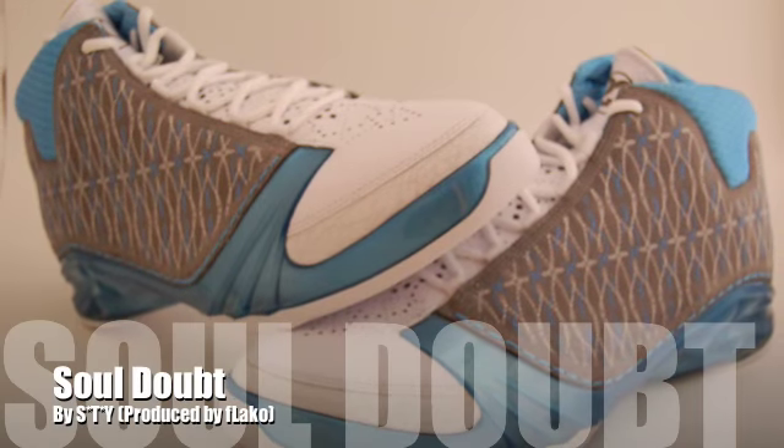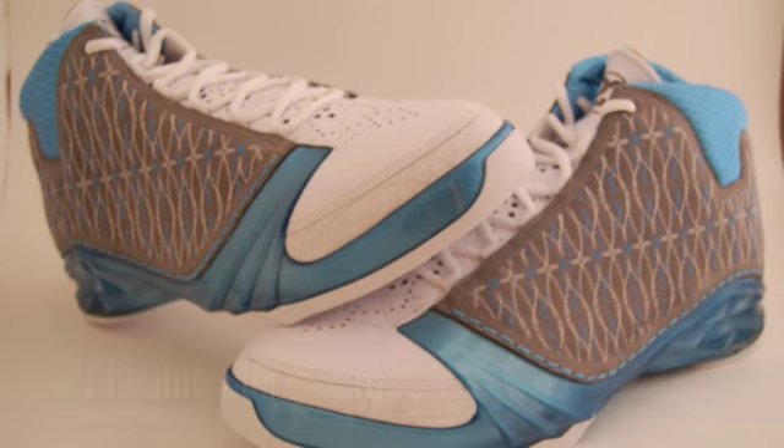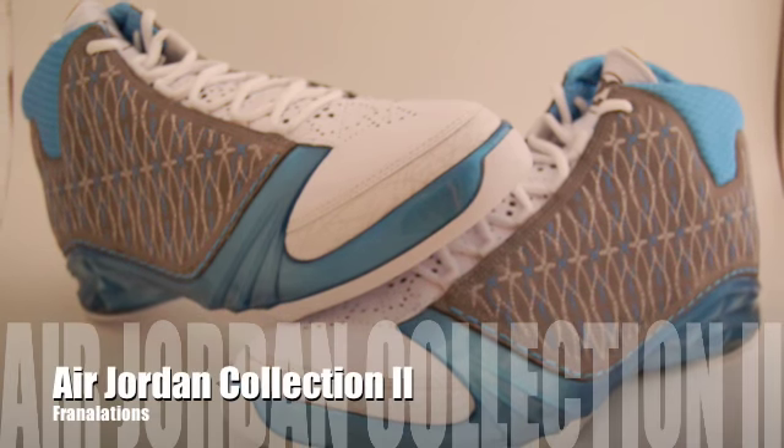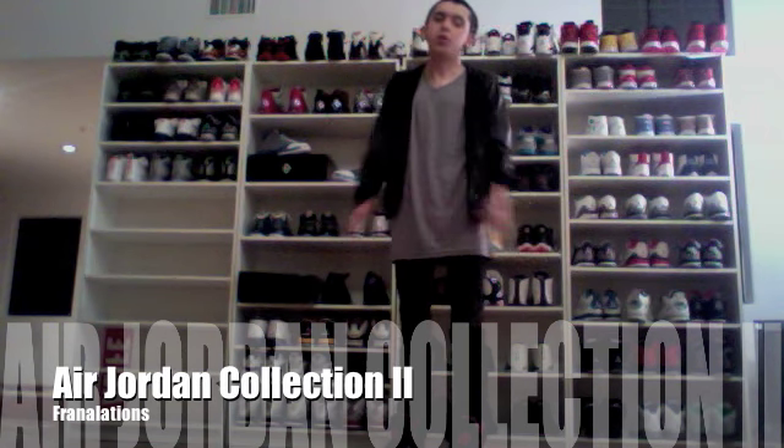Shout out to Franalations, post vids on the YouTube. Everybody put the kicks on and don't get it wrong — this ain't a kick song, just a little reminder. What's up guys, this is Franalations.